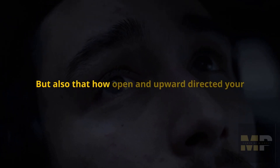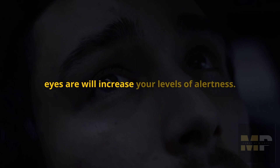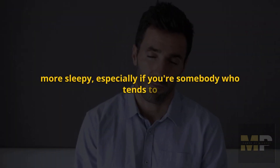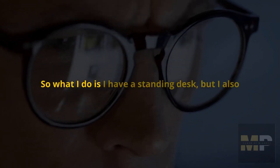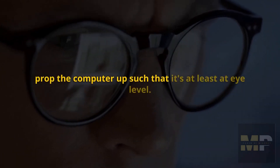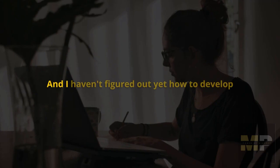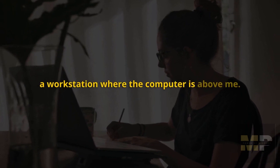How open and upward-directed your eyes are will increase your levels of alertness. If your eyes are pointed downward and your eyelids are hooded, slowly closing, you'll feel more sleepy — especially if you're somebody who tends to have that mid-morning crash. What I do is I have a standing desk, and I also prop the computer up such that it's at least at eye level.